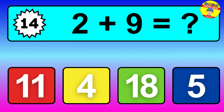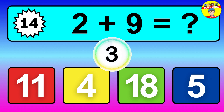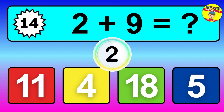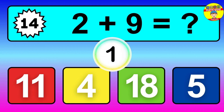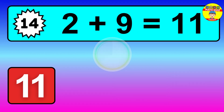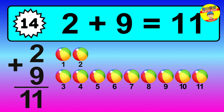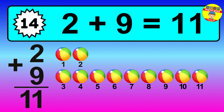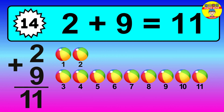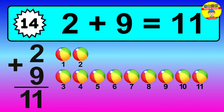Question 14, 2 plus 9 equals what? So the answer is 2 plus 9 is 11. Let's count it. 1, 2, 3, 4, 5, 6, 7, 8, 9, 10, 11.